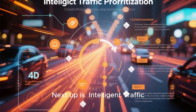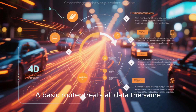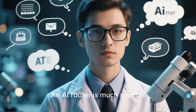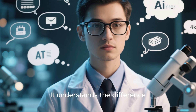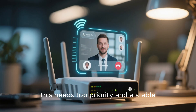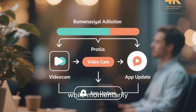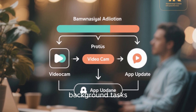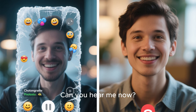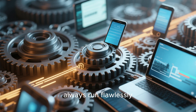Next up is intelligent traffic prioritization, or quality of service on steroids. A basic router treats all data the same — your 4K movie stream is in the same queue as your smart fridge updating its grocery list. An AI router is much smarter. It sees you're on a video call for work and allocates top priority and a stable high-speed connection to that call, while momentarily deprioritizing less critical background tasks like an app update on your tablet. This means no more frozen faces or 'can you hear me now?' moments during important meetings. It intelligently manages your bandwidth so the most important things always run flawlessly.